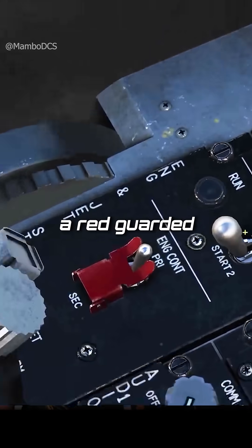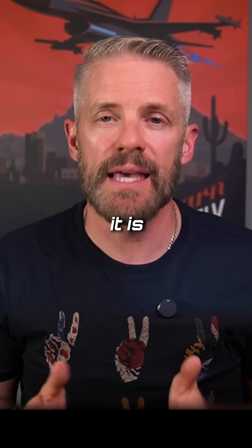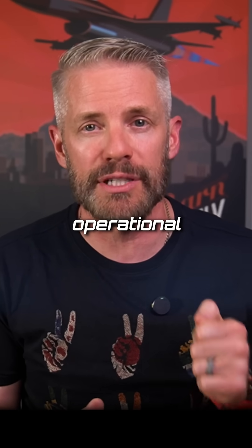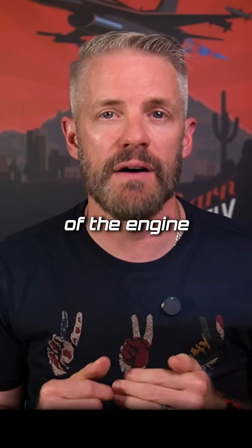There's a red guarded switch in the cockpit where you can put yourself into SEC, and there are certain emergencies that put you into SEC. It is a simpler version of the engine — you have slightly less operational capability, but it gets you home safely. That's the purpose of it. It's a fallback mode of the engine.